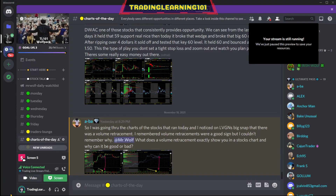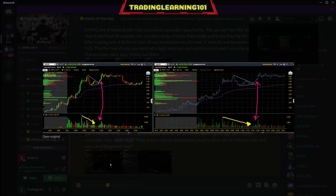Going off of Ava's question: I was going through the charts of the stocks that ran today and noticed on LGVN's big snap that there was a volume retracement. I remember volume retracements were a good sign, but I couldn't remember why. What does volume retracement exactly show you in a stock chart, and why can it be good or bad? He's got two examples here.